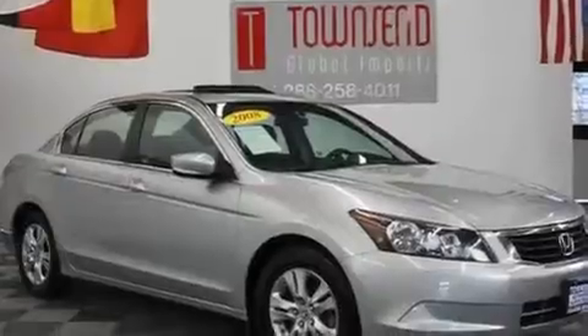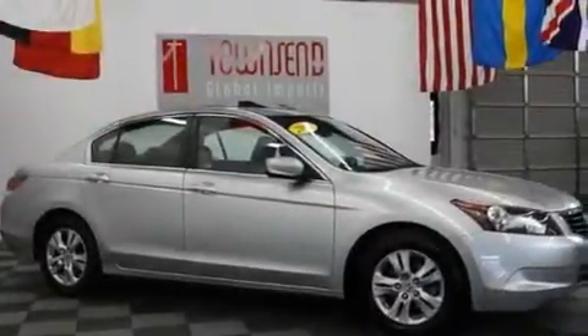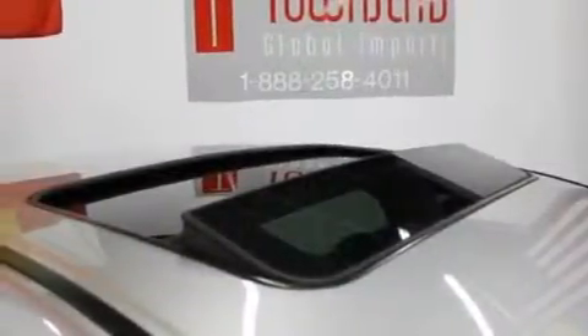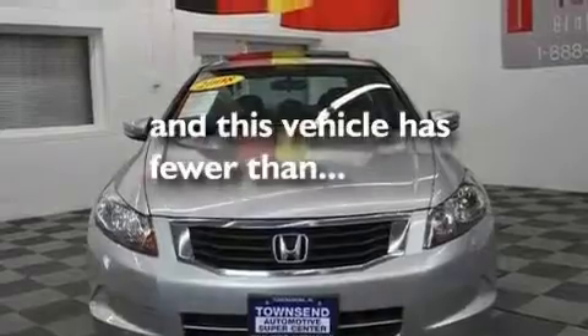Its top features include cruise control, a rear window defroster, a remote entry system, a CD player, a double wishbone independent front suspension, an electronic throttle, alloy wheels, a low-tire pressure indicator, a security system, and this vehicle has fewer than 35,000 miles on the odometer.